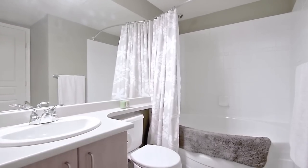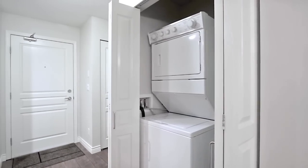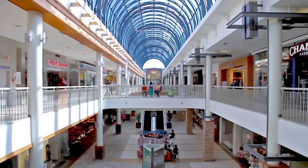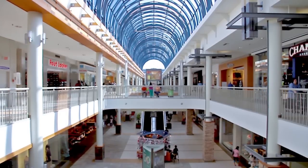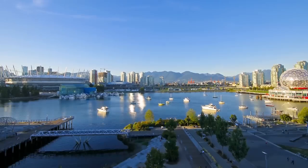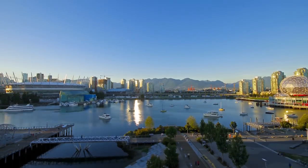This unit also features ensuite laundry. This home is steps from Lougheed Town Centre, a major shopping and entertainment destination with dozens of shops, services, and dining options. From here, you have access to the SkyTrain network for a quick and easy commute into downtown Vancouver.